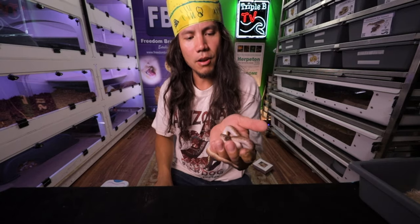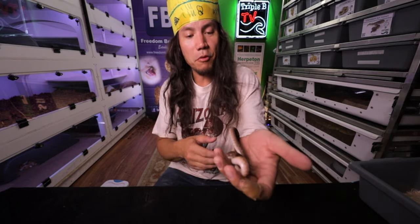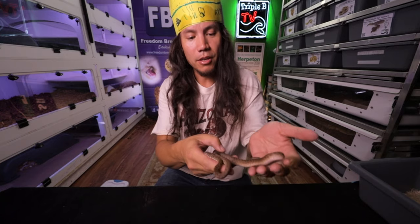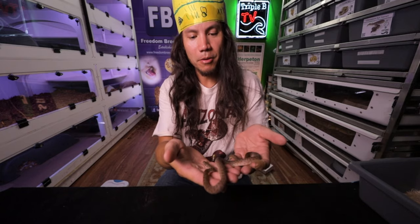Second to last on our little roster is going to be our children's python here — Lucky. She was slated for brain surgery at the local university for science, and I said no, I'll take her. Let's not cut her brain open. Let's let her teach kids how to be nice to snakes. Aren't you lucky?